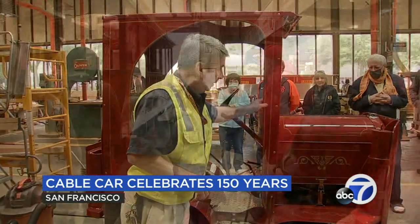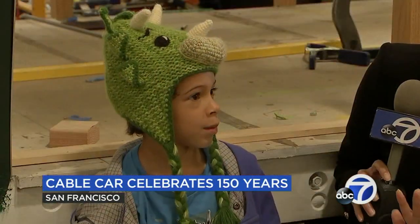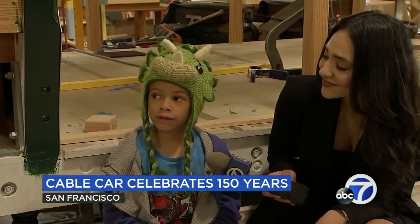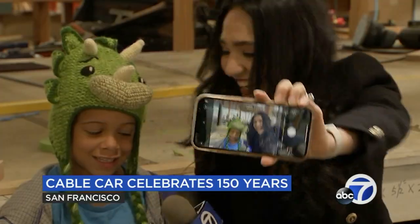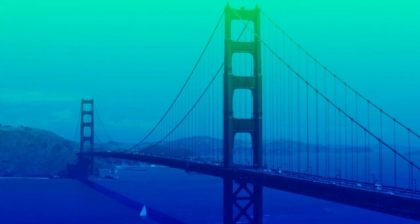Everyone who gets to see them getting restored up close needs to document it. What has been your favorite part of this tour? Mostly taking pictures.